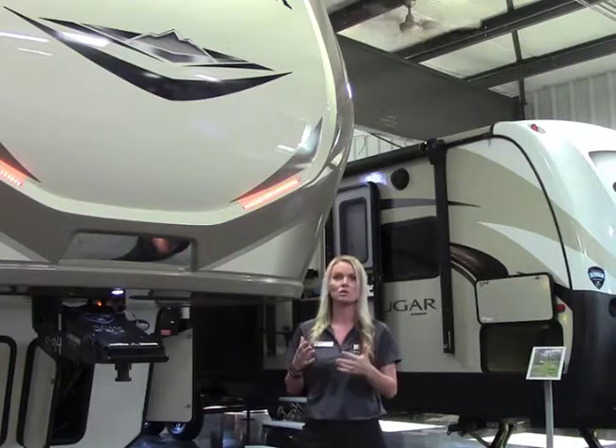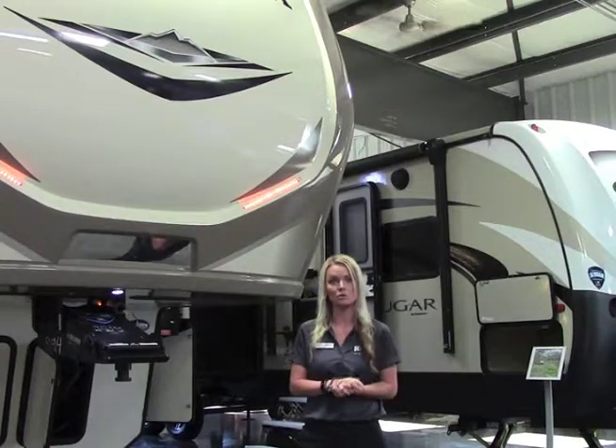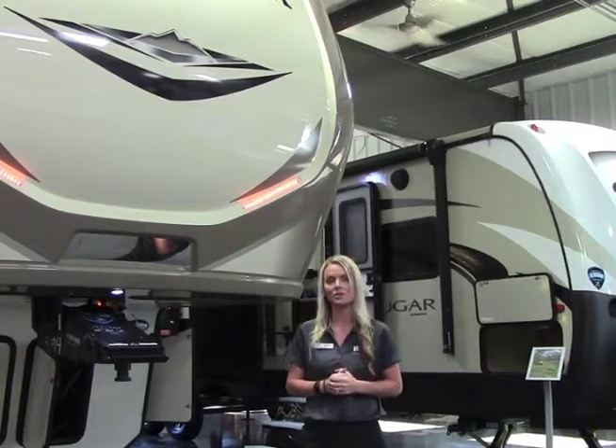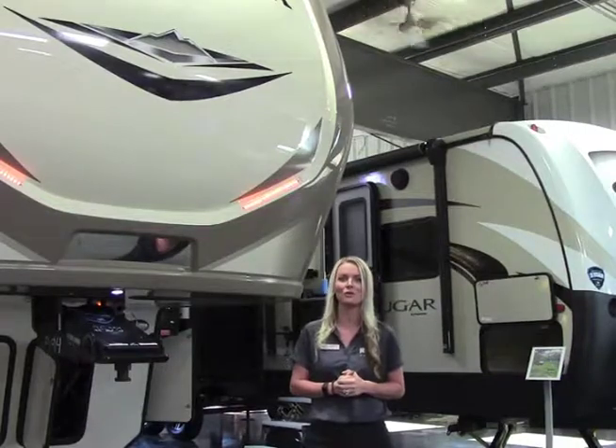If it's an issue you're encountering quite a bit at campgrounds, you can invest in a surge protector. We sell those in parts, so you can pick one up. Any questions or anything, give me a call here at the dealership: 308-384-2040.